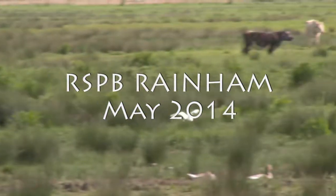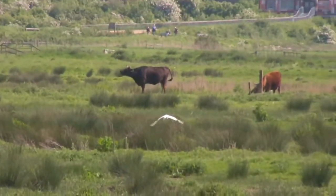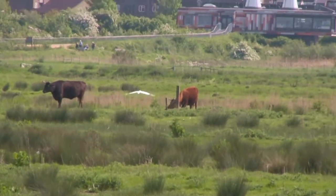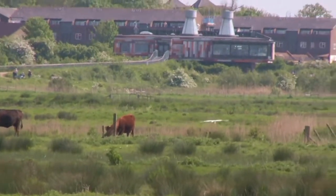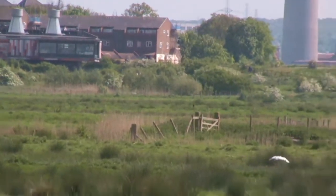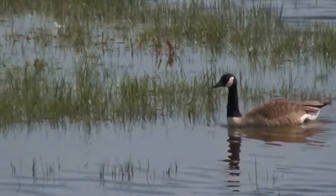Hi, this is Joanne Seal. I just thought I'd make a little video about my day at the RSPB Rainham Reserve, which is the Royal Society for the Protection of Birds. It's on the borders of Essex and Kent in London, so it wasn't too far for me to get to. I just got a train to Fenchurch Street in central London and then got one into Essex from there.